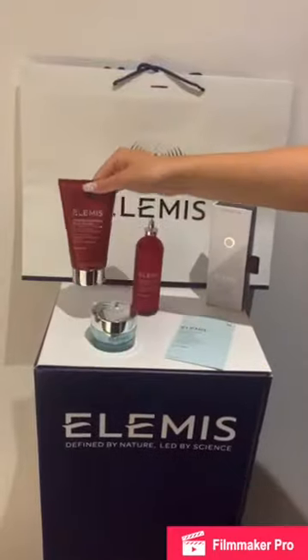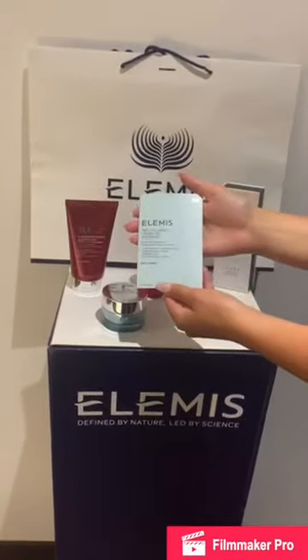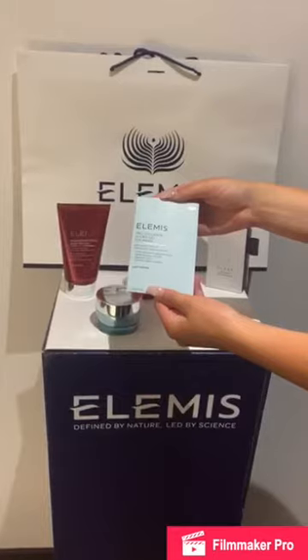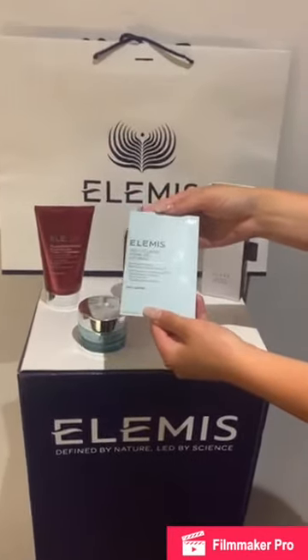Whilst relaxing, pop these hydrating eye masks on to soothe, tighten and smooth your overworked tired eyes. These pro-collagen hydrogel masks are clinically proven to instantly reduce the appearance of fine lines and wrinkles. If you've never tried these then it's a must.